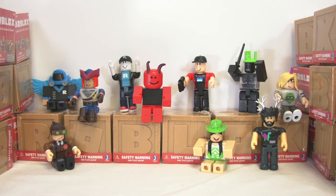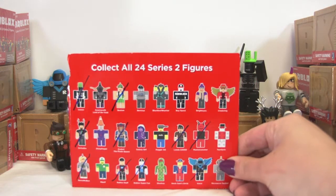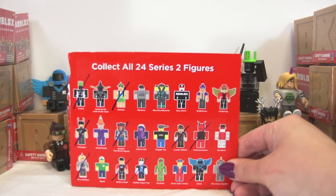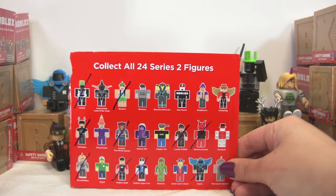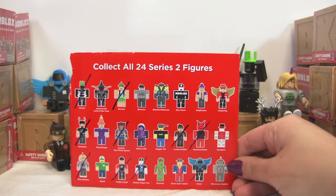Hey Roblox fans, this is Purple Ninja with ToyNinjaTV. I just got another 22 of the series 2 blind boxes. I know we opened some last video a couple days ago, and these are the figures we got. You can see them all hanging out there with our boxes. We even checked them off on our little checklist. So hopefully these 22 boxes will get us the remaining figures that we need.